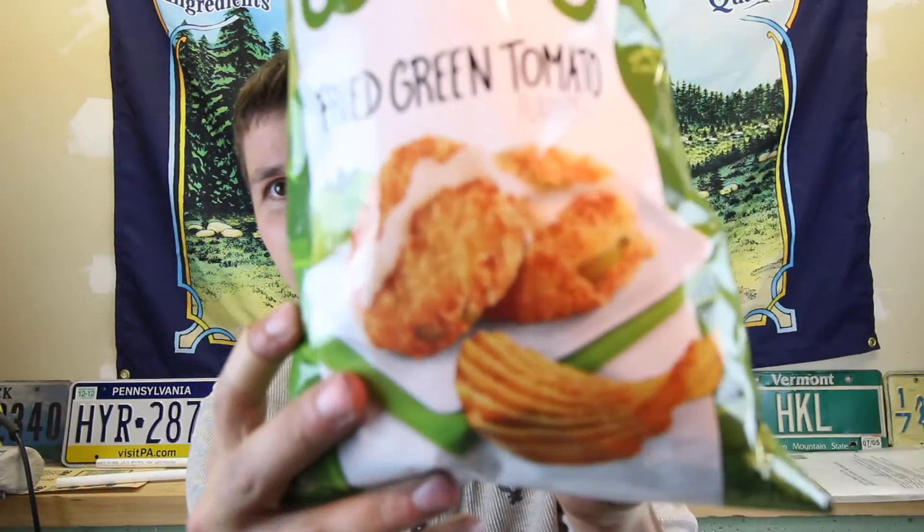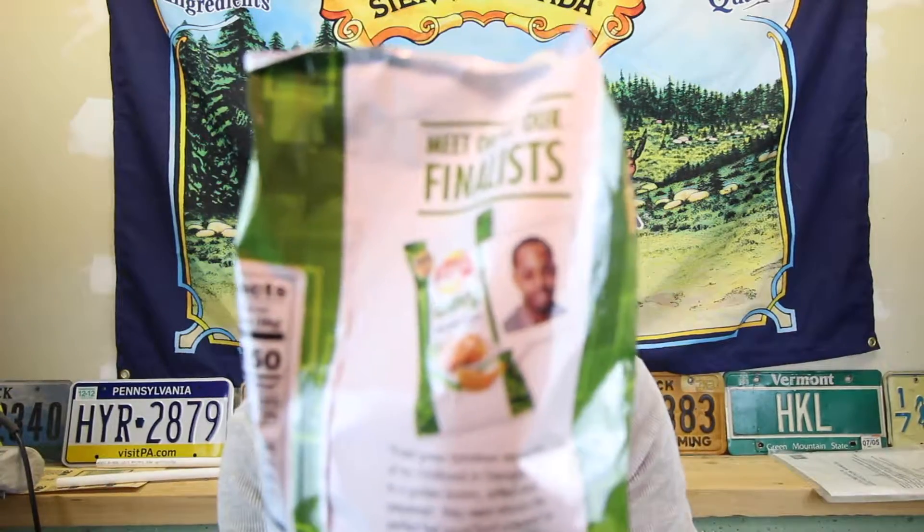These ones are crinkled — nothing on the front here, just a cool picture. And then on the back: 'Fried green tomatoes remind me of my childhood in Georgia, fried to a golden brown, salted and peppered. They were always the perfect feel-good food prepped by my dad for our family dinners.' — Greg Pope, Charlotte, North Carolina. His picture there.